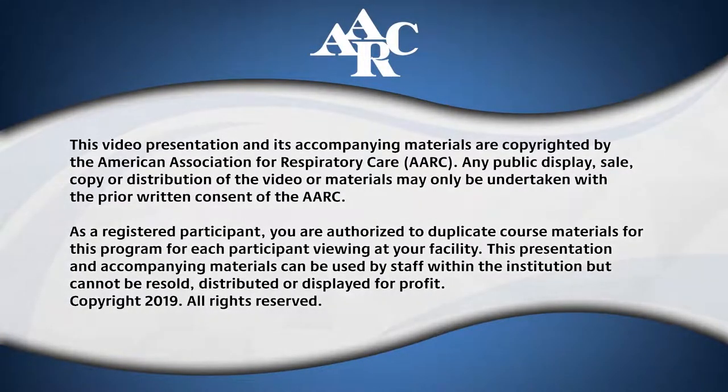This video presentation and its accompanying materials are copyrighted by the American Association for Respiratory Care. Any public display, sale, copy, or distribution of the video or materials may only be undertaken with the prior written consent of the AARC. As a registered participant, you are authorized to duplicate course materials for each participant viewing at your facility. This presentation and accompanying materials can be used by staff within the institution but cannot be resold, distributed, or displayed for profit. Copyright 2019. All rights reserved.